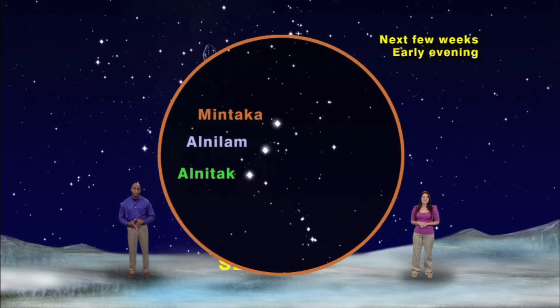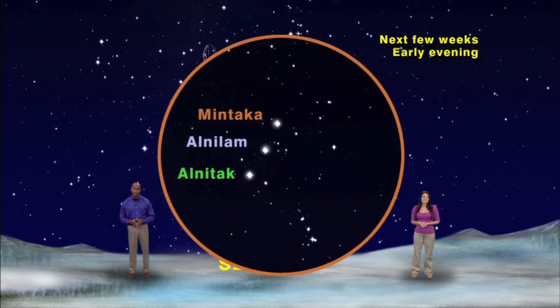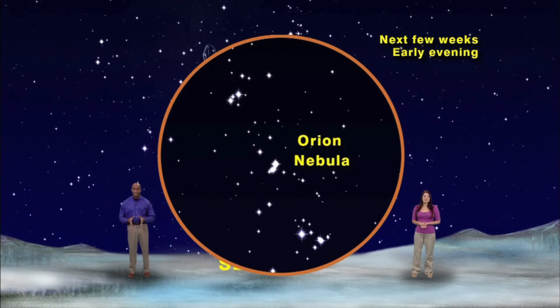The best way to find him is to look for his belt, three stars in a row. Then zero in on the area just below Orion's belt for three much dimmer stars — the Sword of Orion, which contains the Orion Nebula.